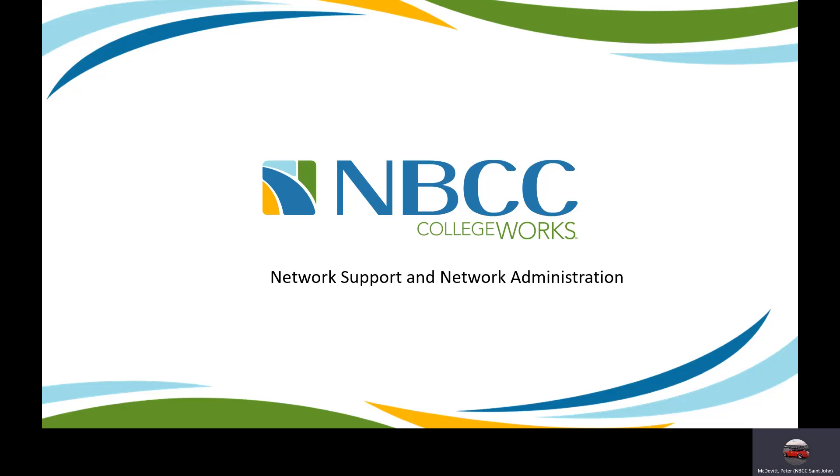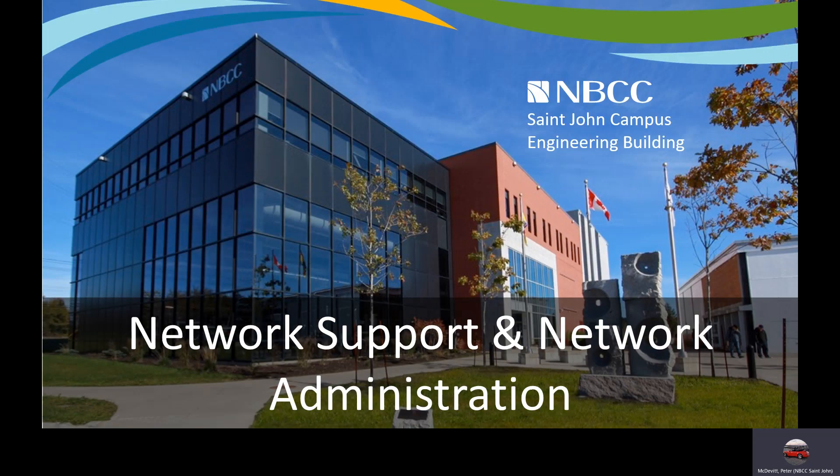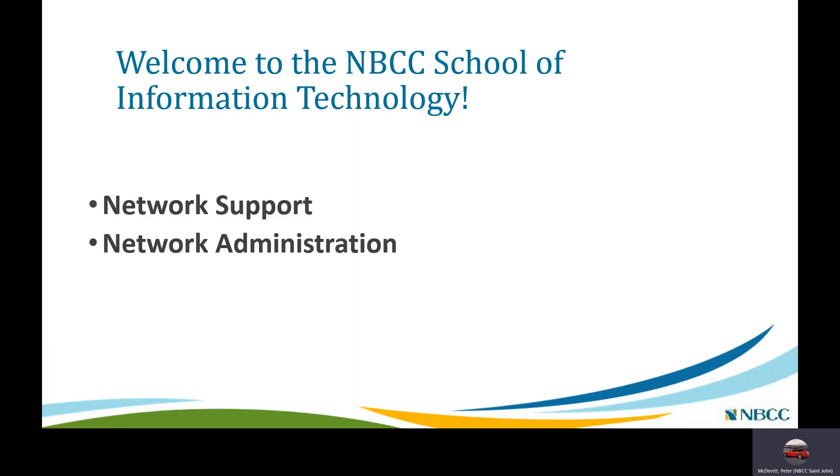Hello and welcome to an overview of the New Brunswick Community College Network Support and Network Administration programs. This is a shot of the St. John campus engineering building that houses our network support and network administration labs.